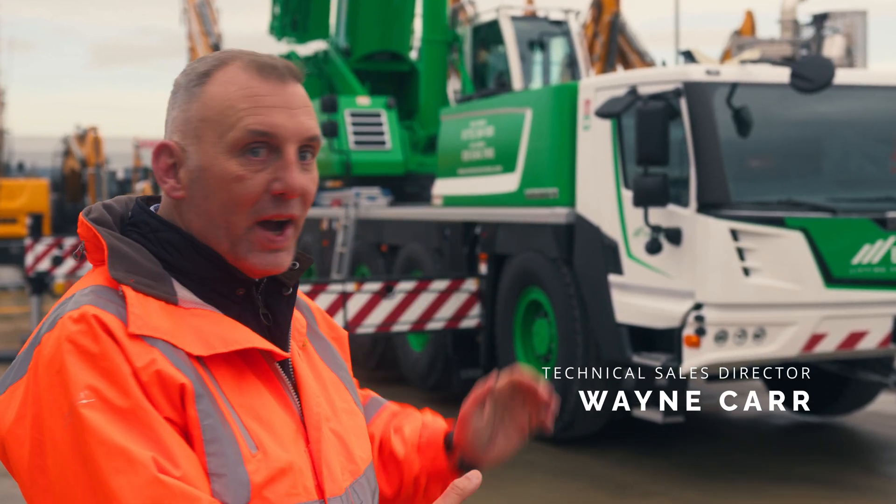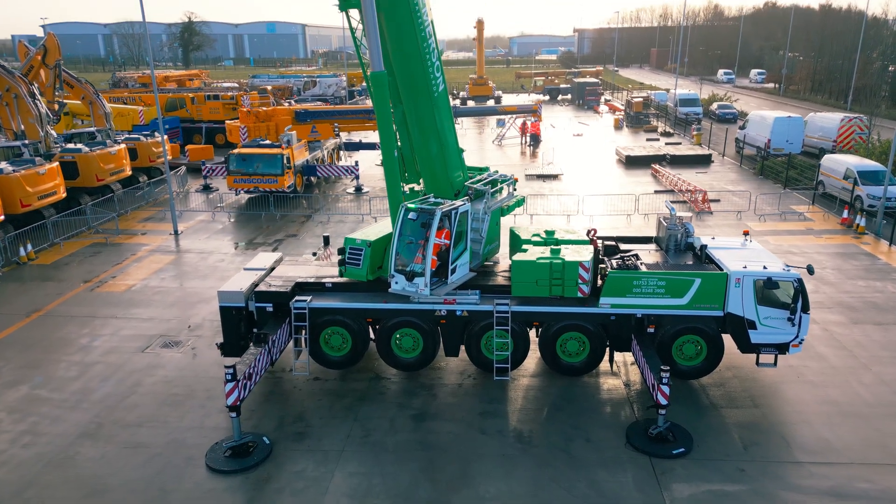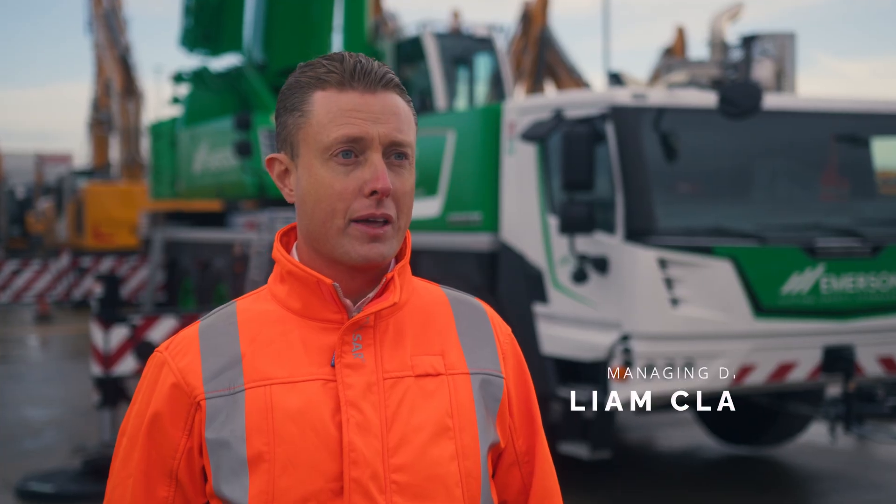We've waited over a year for this crane and as you can see it's finally here. As MD of Emerson, I'm really excited to be introducing the new Lycon 3 110-tonne crane.